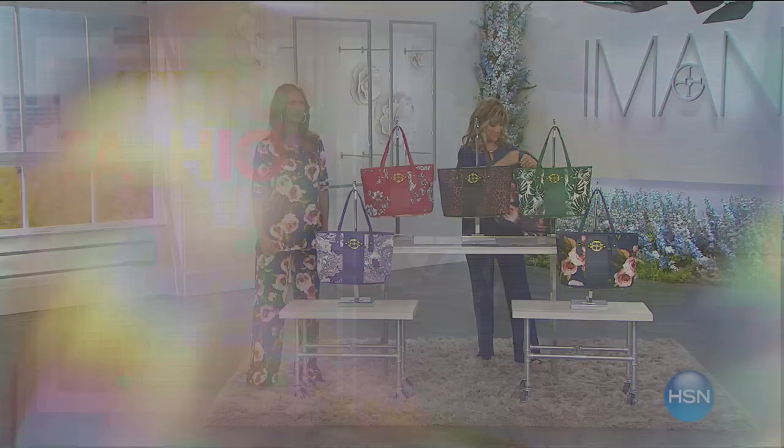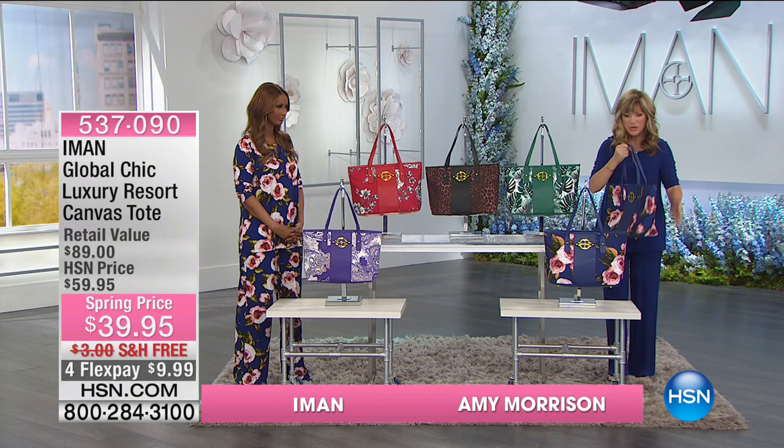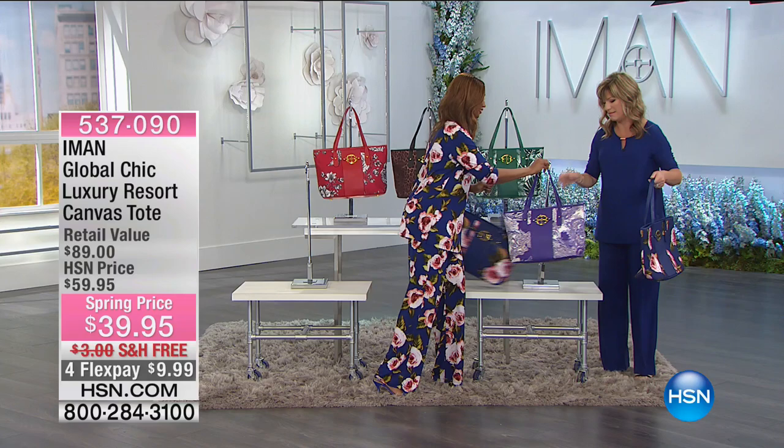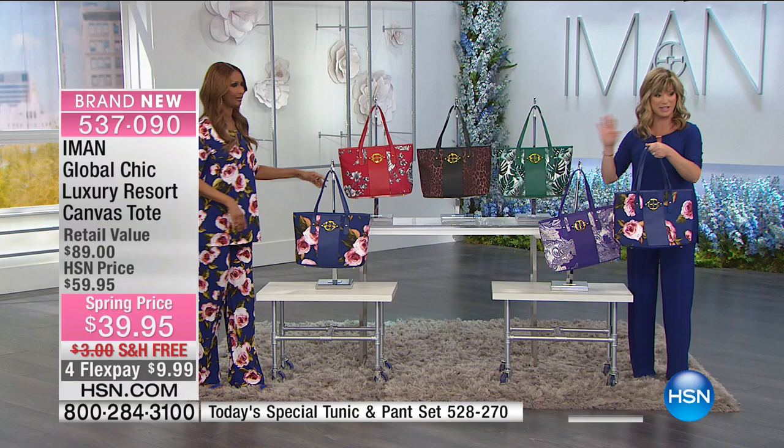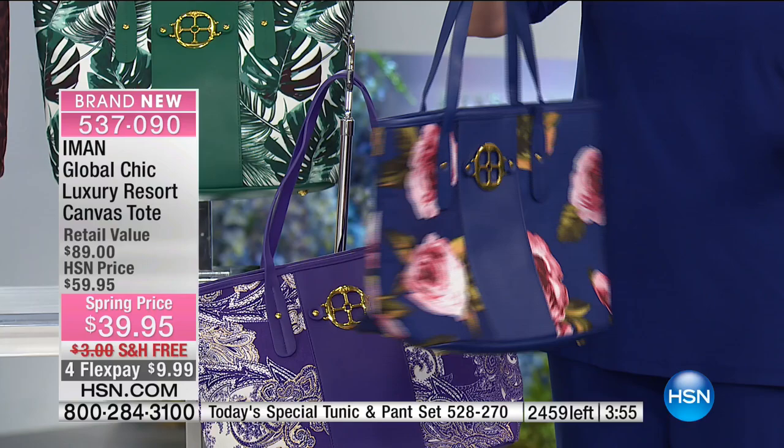Are we not in heaven tonight? What a spectacular night of fashions with fashion global icon Iman joining us with her brand-new spring line, outdoing herself with our today's special. And now — oh, the bag! The moment has arrived. Over 1,200 ordered. This is our first time really talking about it. This is probably your last look because there are only 2,400 left. It's $39.95 and free shipping and handling.